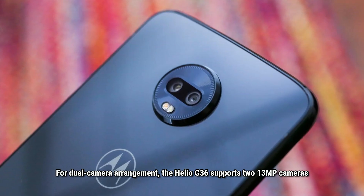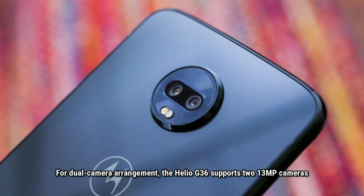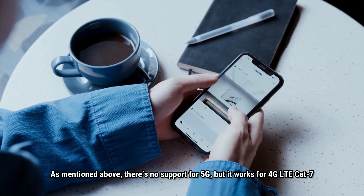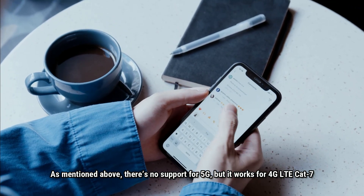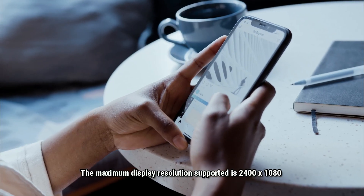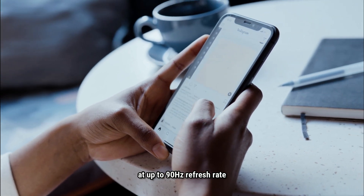For a dual camera arrangement, the Helio G36 supports two 13-megapixel cameras. There is no support for 5G, but it works with 4G LTE CAT 7. The maximum display resolution support is 2400 by 1080 at up to 90Hz refresh rate.